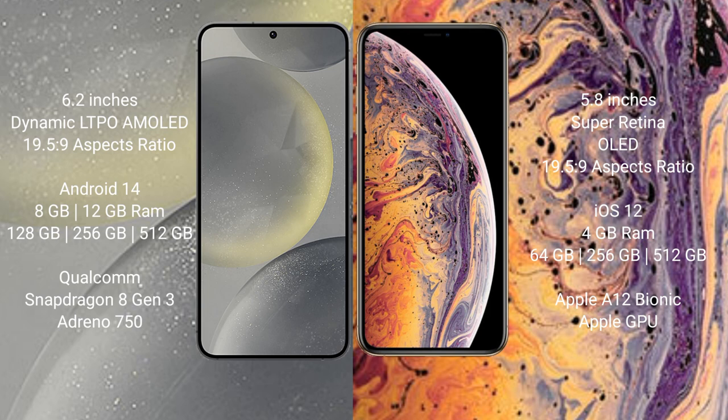Samsung Galaxy S24 runs on the Android 14 operating system. iPhone XS runs on the iOS 12 operating system.